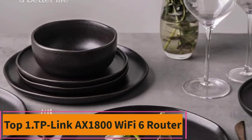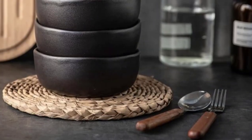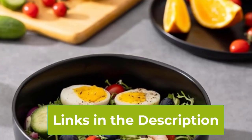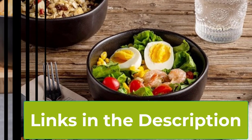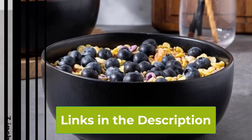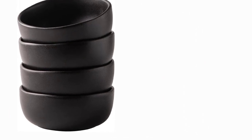Top 5: Amor Arc Stoneware Cereal Bowls for Kitchen. Introducing the Amor Arc Stoneware Cereal Bowls Set, a stylish and versatile addition to your kitchenware collection. Crafted from durable stoneware, these bowls feature a 28-ounce capacity, making them perfect for serving up your favorite cereals, soups, salads, or any meal of your choice. The unique wavy rim adds a touch of elegance to these matte black bowls, making them a standout piece in any table setting. Designed for convenience, they are oven, microwave, and dishwasher safe, allowing for easy heating, reheating, and cleaning. Elevate your dining experience with the Amor Arc Stoneware Cereal Bowls Set, where style meets functionality.